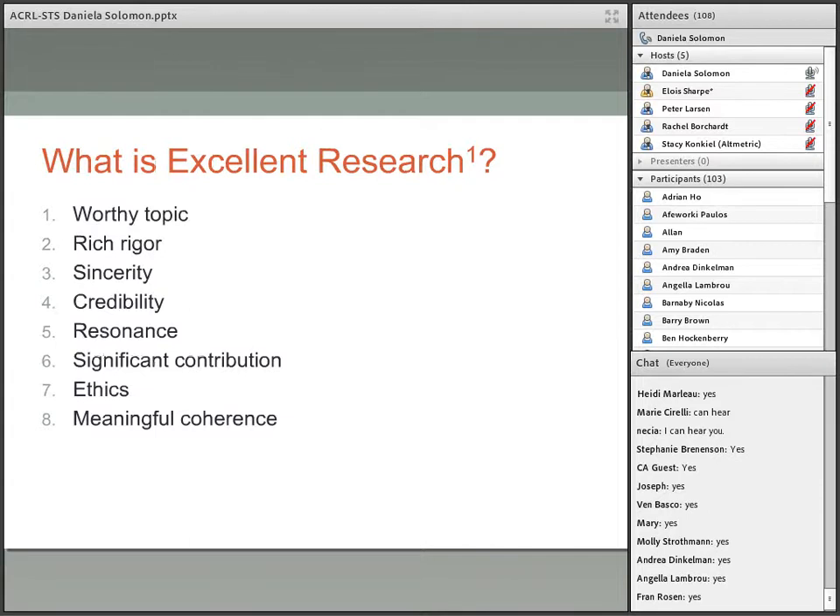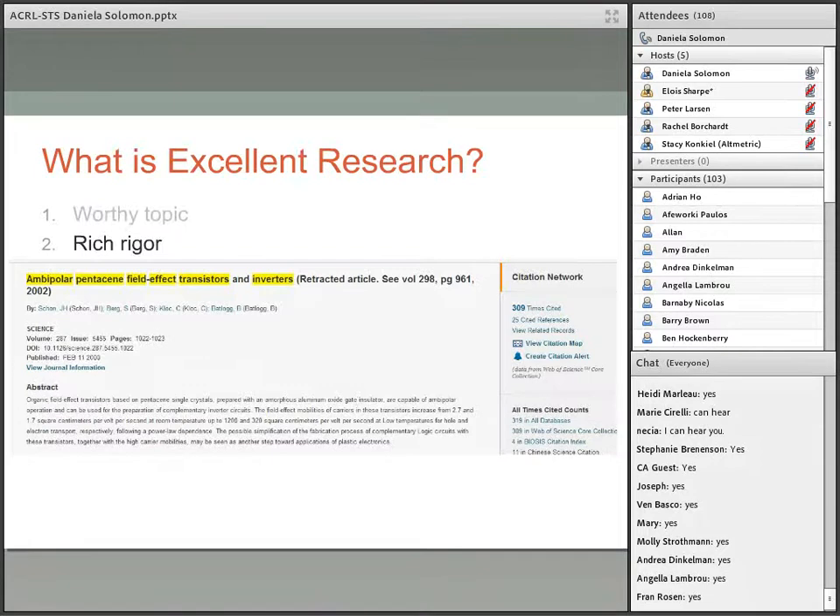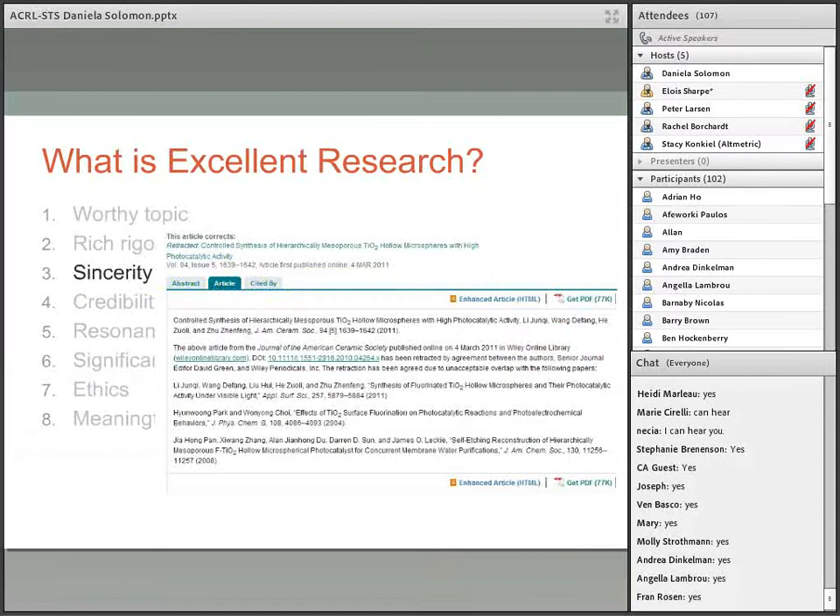What is excellent research? Defining it proves more challenging than defining contribution. The criteria include a worthy topic — but how does one define a worthy topic? Next is rich rigor — but how to assess it when there's been an increase in rejected articles? And sincerity — how to assess sincerity when there is plagiarism and published fake results? It is important that all these elements are taken into consideration, and it is necessary to use a wide variety of indicators to ensure a comprehensive assessment.